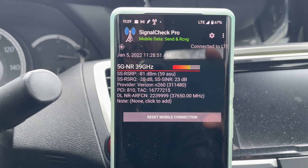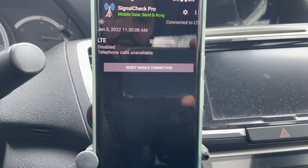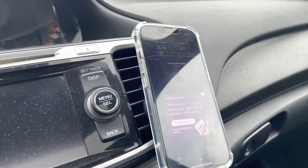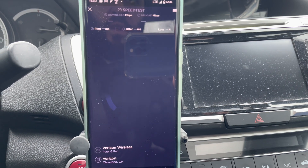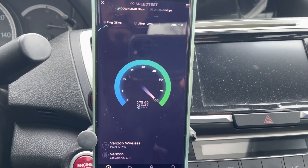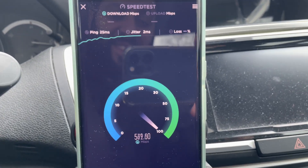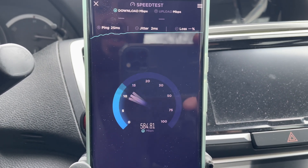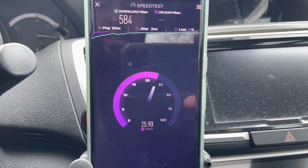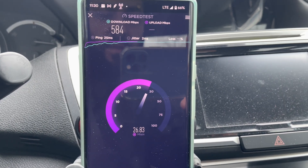I'm going to try to get this thing out of 5G. The Google Pixel 6 Pro has been giving me nothing but problems. I reset the modem again. Okay, I think we're golden — that's more like CBRS. Results: 584 megabits on the down, 25 millisecond ping, 2 millisecond jitter, and looks like upper 20s on the up — maybe 26 or 27 megabits per second.